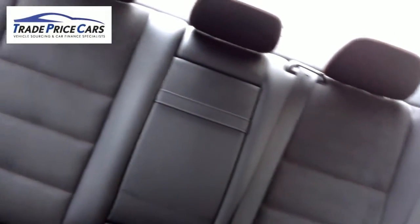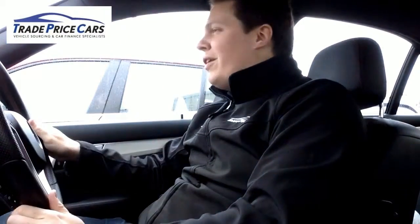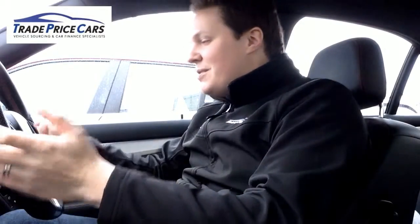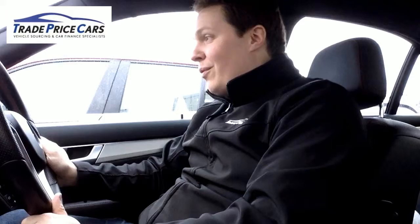AMG version, 168 brake horsepower, 0-62 in 8.1 seconds. Oh, what a glorious machine this is. And even the seating position makes me feel like Nico Rosberg. I feel like a racer.